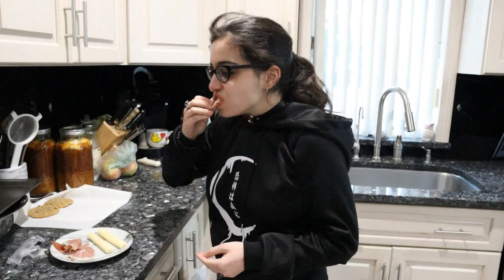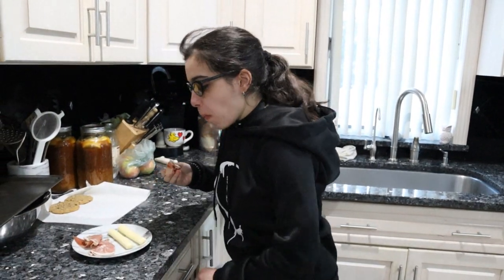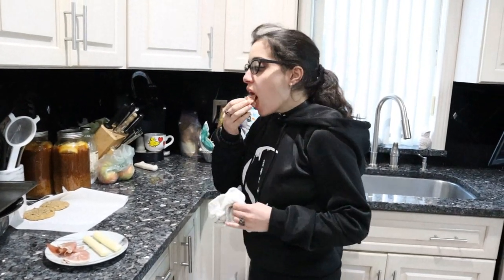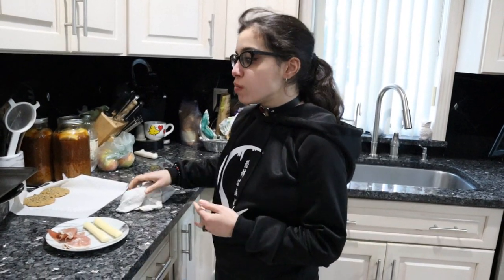I would say Gina sits down to eat like a normal person, but she actually doesn't. So last time we had grilled cheese — you can check the last day of eating with Gina to see how we made it. But today we're just having some prosciutto and mozzarella, which as I said doesn't require any prep. Very tasty.